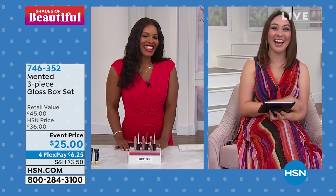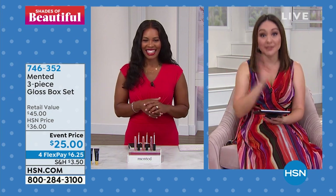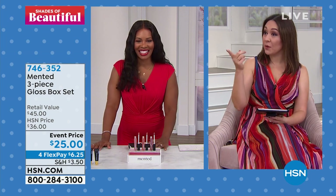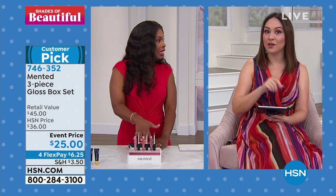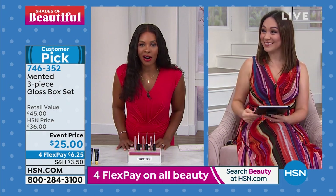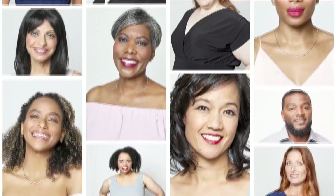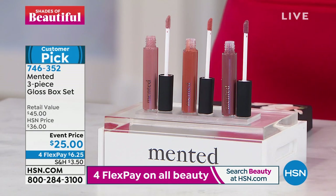They're saying how beautiful you look in red. They were asking about Mented — is there anything lip-related from Mented in the hour? Yes, it's next. And this is the best part: you're not choosing, you're getting all three. It's the three-piece gloss box set from Mented.